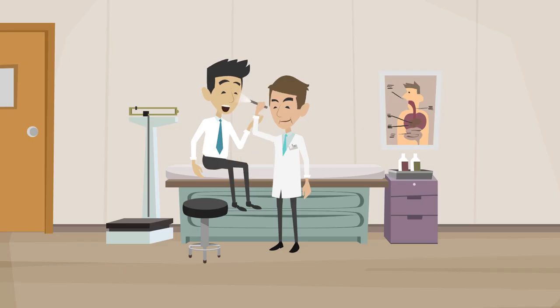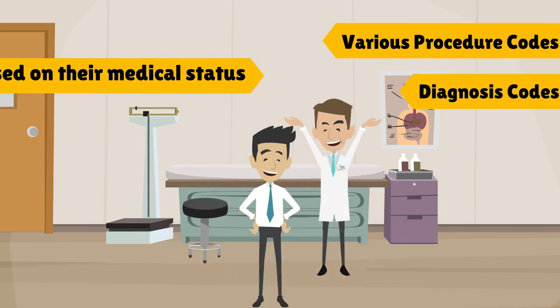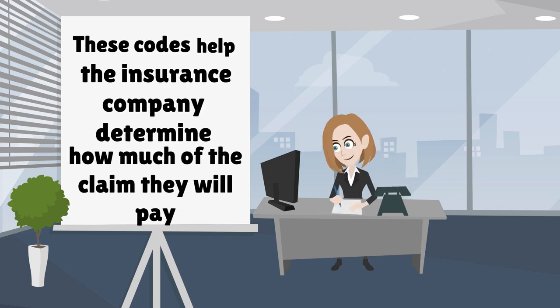After a doctor sees a patient, various procedure codes and diagnosis codes are assigned to that patient based on their medical status. These codes help the insurance company determine how much of the claim they will pay.